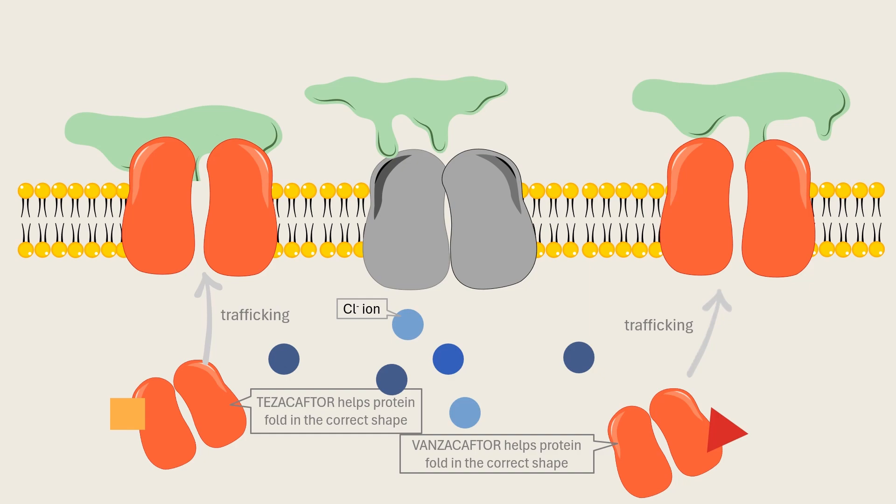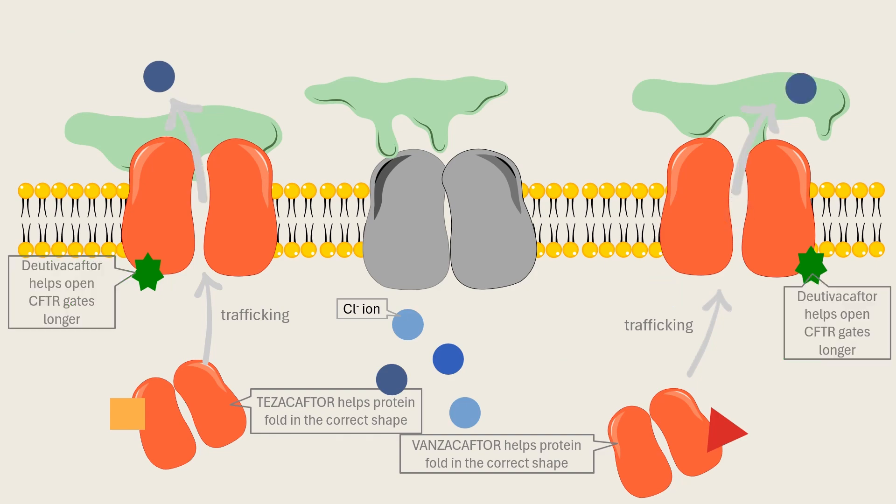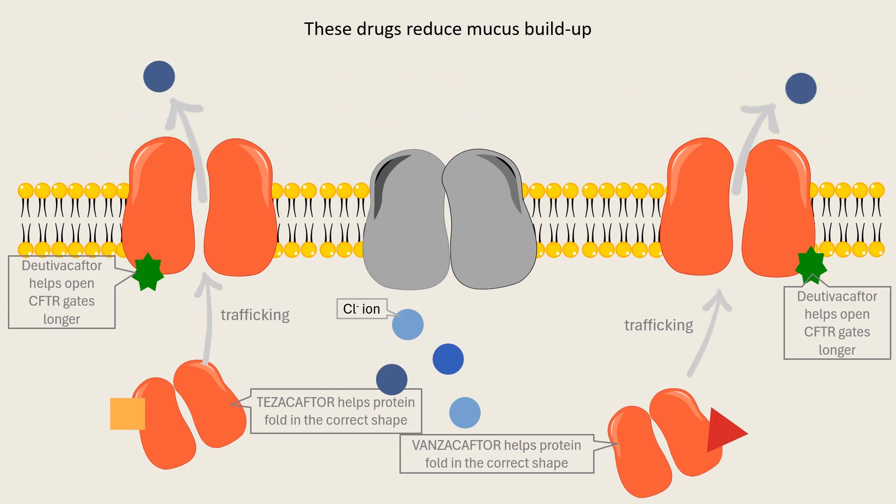Finally, we have Dutavacaftor, a potentiator. It helps the correctly positioned CFTR protein open its gates longer, allowing proper salt and water flow. Together, these three drugs work synergistically to restore the function of the CFTR protein. By improving this function, the body produces thinner, more watery mucus, reducing the buildup that drives symptoms of cystic fibrosis.